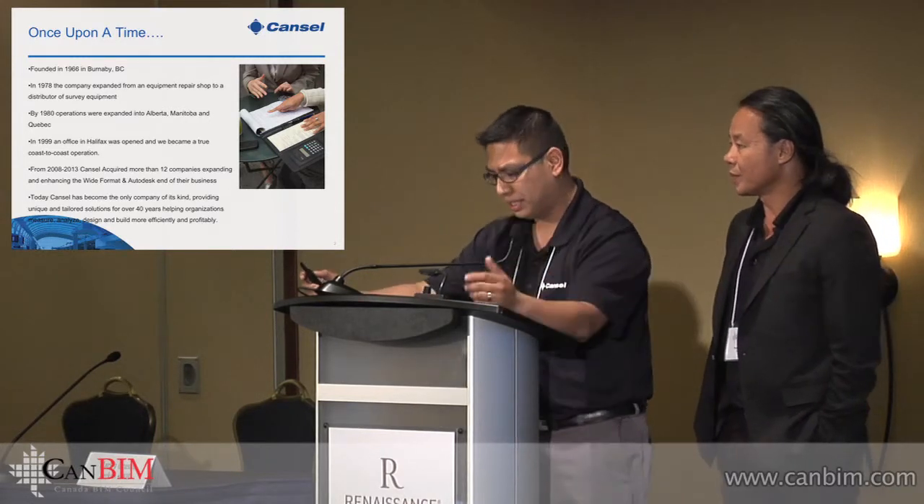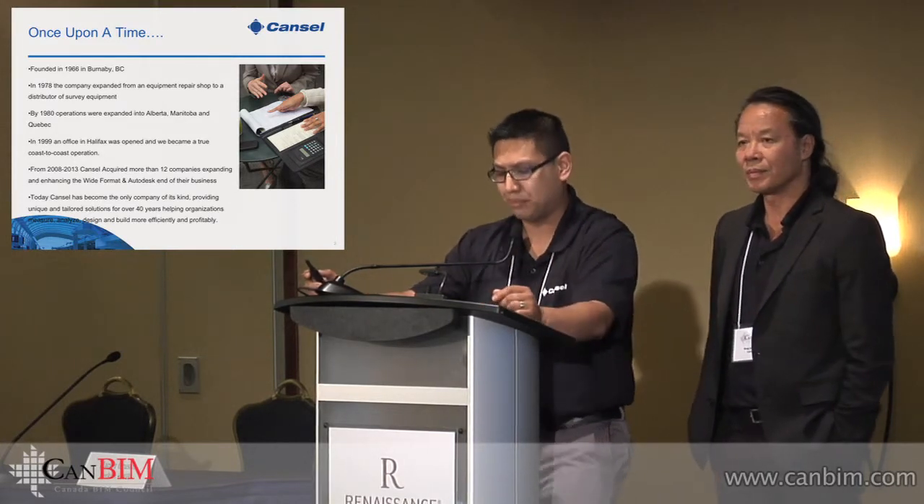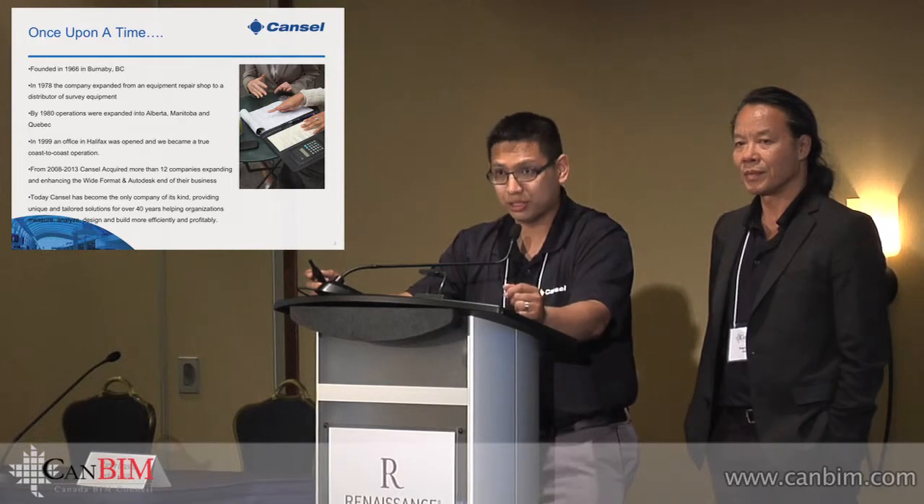We provide unique, tailored solutions for organizations to measure, analyze, design, and build more effectively, more efficiently, and more profitably.